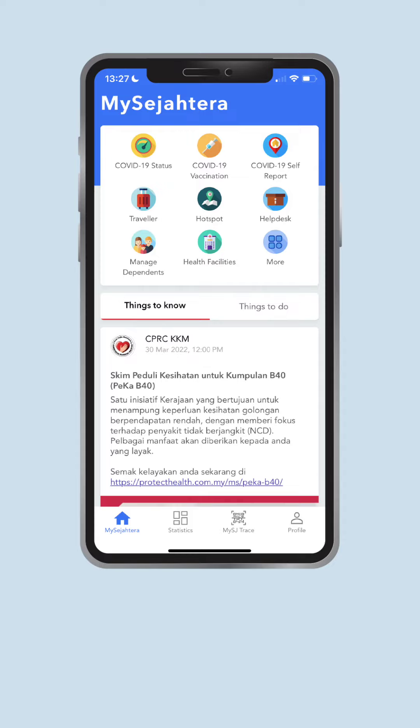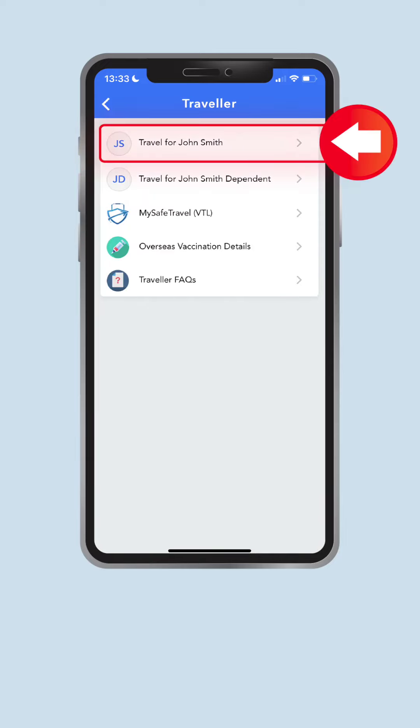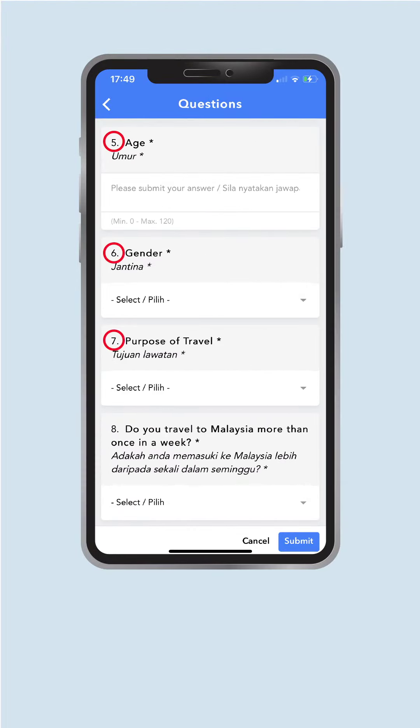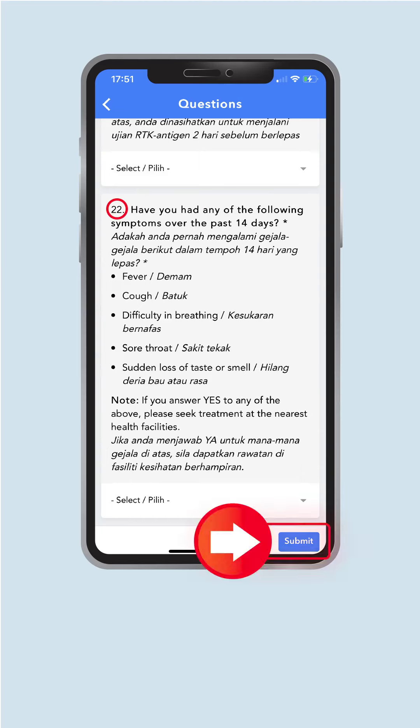Once you have created an account, open the app, go to the MySejahtera page and click on Traveller. Click on the name that you want to request a Traveller's Card for. You need to fill out a Traveller's Declaration form and press Start. Answer all the questions and make sure that all information is correct before pressing Submit.